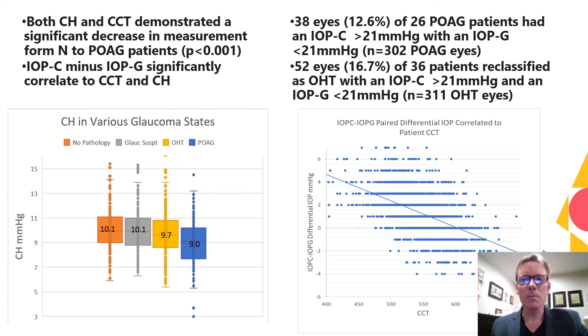About 13% of the primary open-angle glaucoma cohort and 17% of the ocular hypertension cohort had an IOP greater than 21 millimeters of mercury measured by the corrected surface prism, while the paired standard Goldman IOP measured below 21 millimeters of mercury.